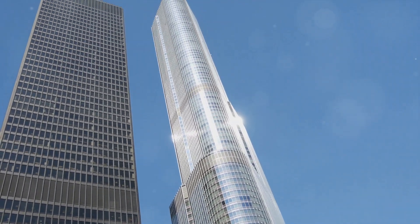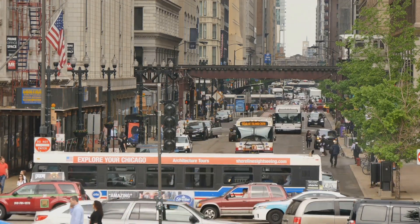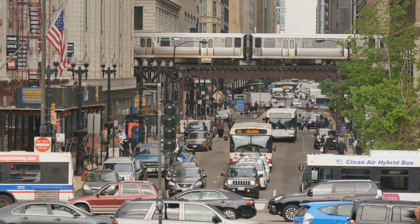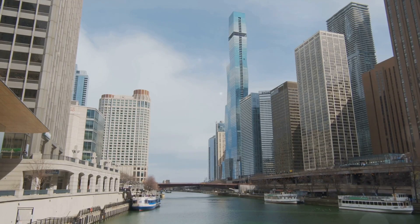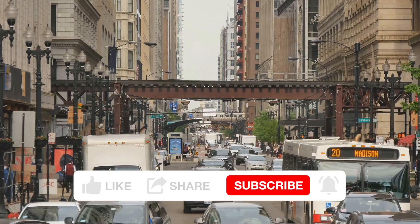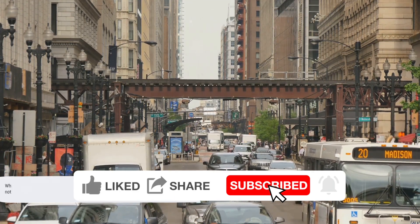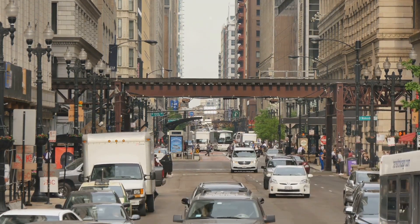These experiences, and so many more, await you in the Windy City. Chicago is a city of diversity and dynamism that truly has something for everyone — whether you're a history buff, an art lover, a foodie, a shopaholic, or an adventurer. So we've shown you the top 10 places to see in Chicago; now it's your turn to experience them firsthand. Start planning your trip and decide which of these incredible places you'll visit first. Please like the video, subscribe, and hit the notification bell to get notified when new videos are uploaded.